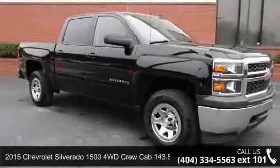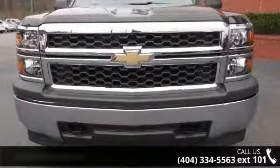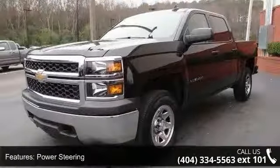Presenting the 2015 Chevrolet Silverado 1500. If you are looking for an automobile with great features, look no further. This vehicle comes with a reliable six-cylinder engine, connected to a smooth shifting automatic transmission.